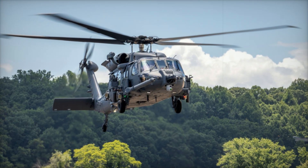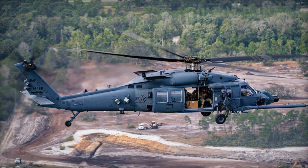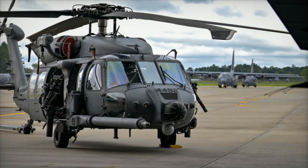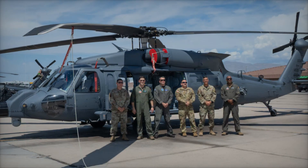Aviano Air Base in Italy has just unveiled two new HH-60W Jolly Green II helicopters, marking a significant milestone in the US Air Force's modernization efforts. These advanced combat rescue helicopters are designed to replace the aging HH-60G Pave Hawk fleet, bringing enhanced capabilities to US forces in Europe.